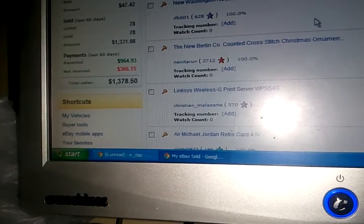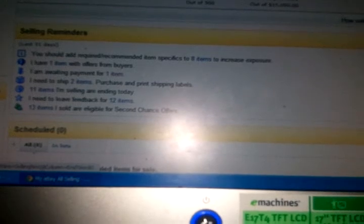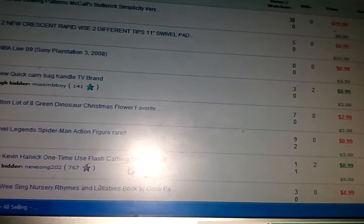I think that's within the last 60 days. Some people didn't pay, but the green is what I received — $964. Not a bad way to go for not doing nothing really but shop. I put most things on auction style, but some I put on buy now — some stuff I just started for a dollar to see what it gets.